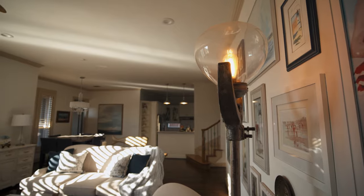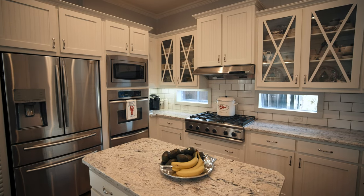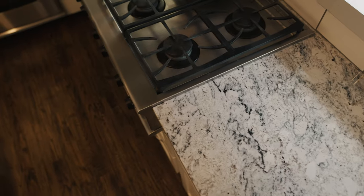I love the classic finishes in this kitchen. You'll notice white cabinets, neutral lights, granite, and then the subway tile. Everything in here feels crisp and clean, light and bright. Plenty of space with a double oven and built-in microwave. And then of course, a six burner gas cooktop.